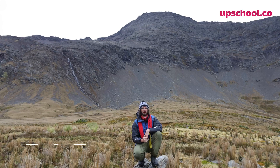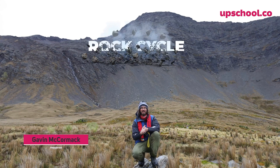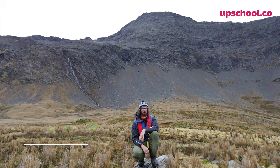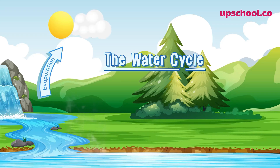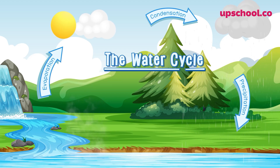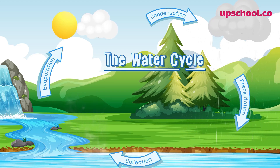Hello everybody, this week we're talking all about rocks and in particular the rock cycle. Now we all know that there are cycles all around the world, and the most common one is the hydro cycle or the water cycle, where water is evaporated into the sky, it condenses, becomes clouds, and then turns into water and falls as rain.